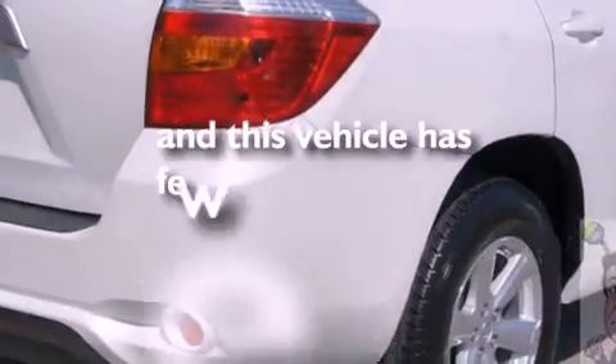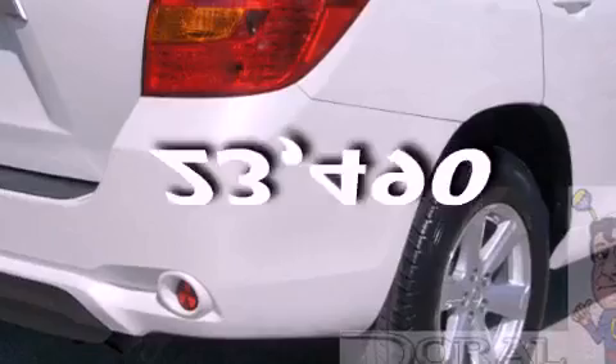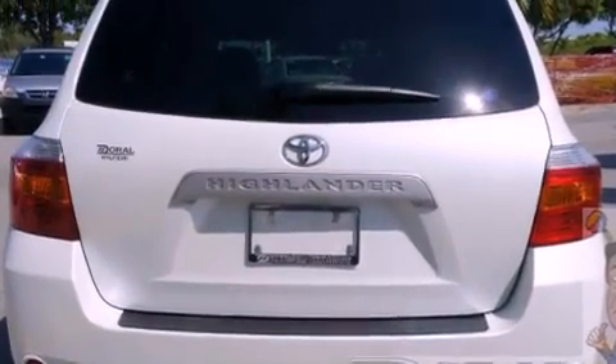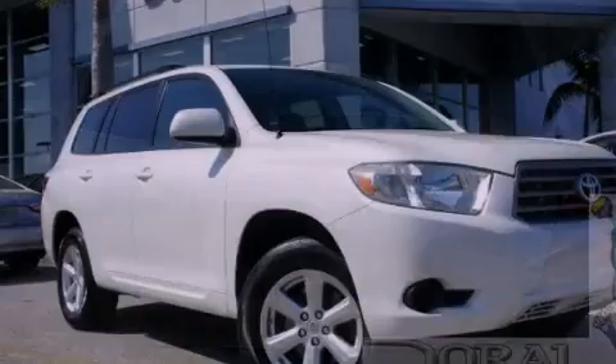This vehicle has fewer than 24,000 miles on the odometer. With an EPA estimated rating of 27 miles per gallon on the highway, it's easy to see how you can save.